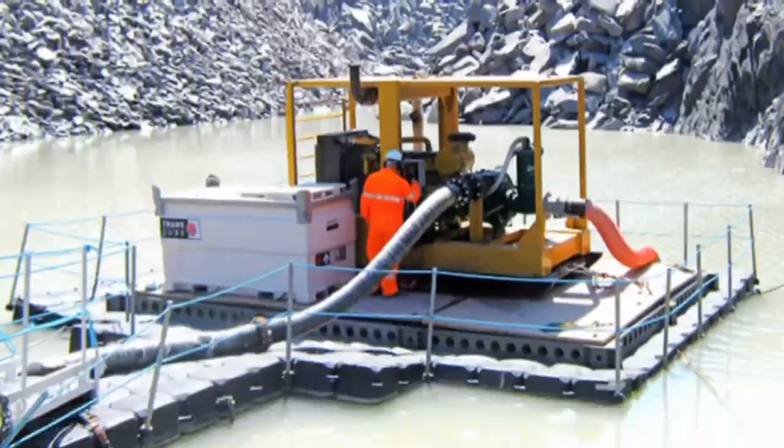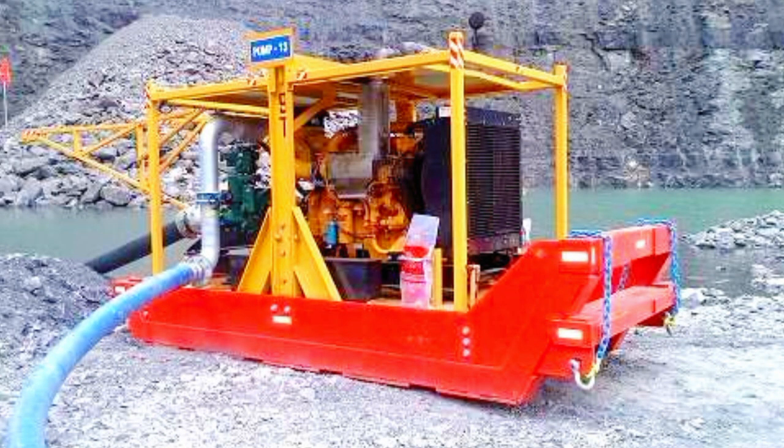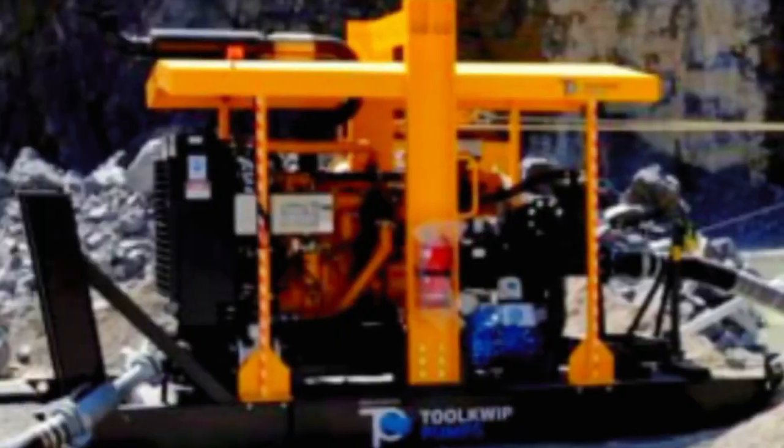The automatic operation feature, often equipped with sensors, enables these pumps to activate or deactivate based on fluid levels, ensuring a proactive approach to flood prevention in applications like sump pumps. Whether in residential, industrial, or agricultural settings, submersible pumps play a crucial role in maintaining a controlled and reliable fluid handling system.